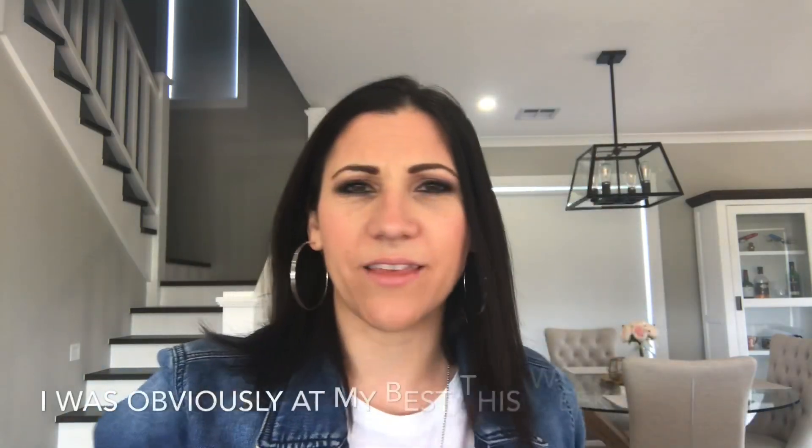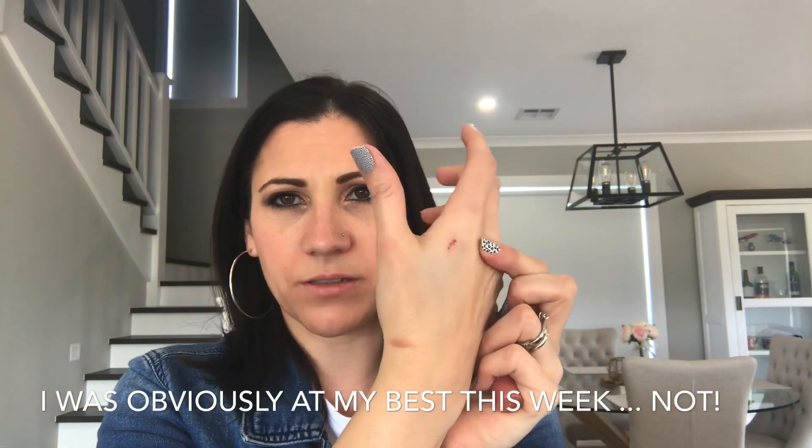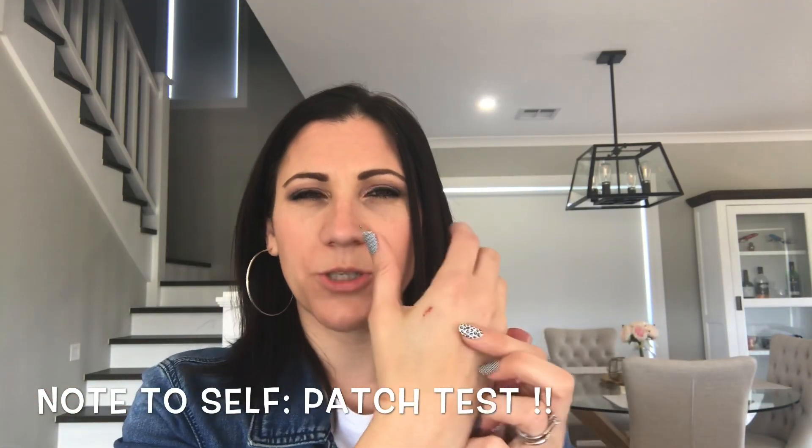This here is a burn, by the way — I burnt myself. My daughter Mackenzie and I went to the shops the other day and we were swatching the hell out of things, and this is what happened. Thank goodness I never bought it — I don't know which one it was, but it was so itchy for hours afterwards.